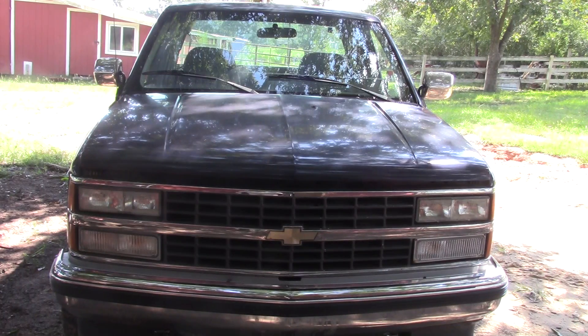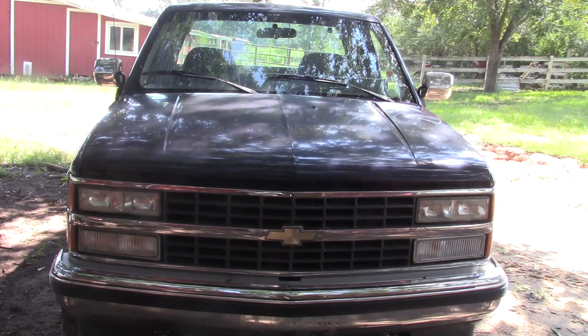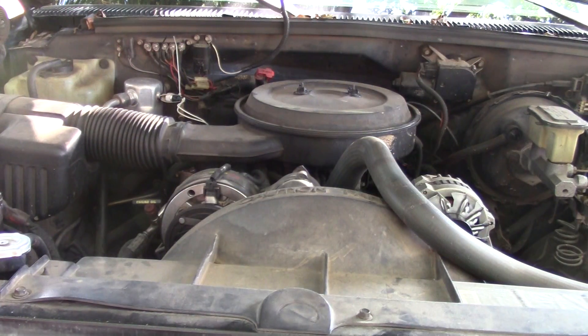Welcome back to Farm Boy's Garage. Today we're taking another look at this '93 Chevy Silverado with the 5.7 liter, and we're going to be covering DTC code 32, which is the exhaust gas recirculation system. This code will also cover S10s with the 4.3 TBI and C and K trucks with the 5.0 and 5.7 liters.